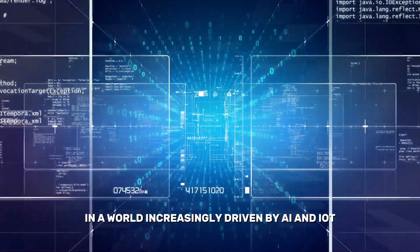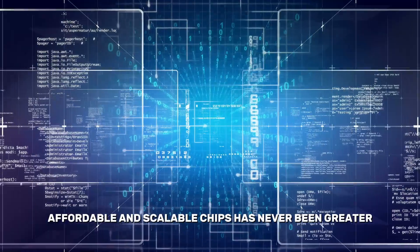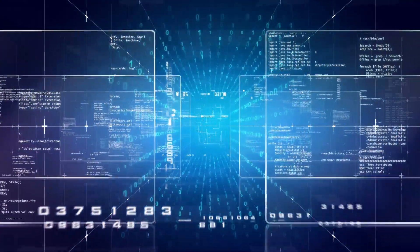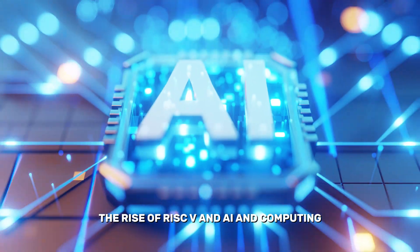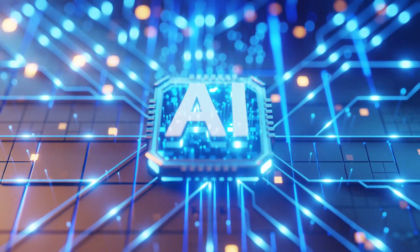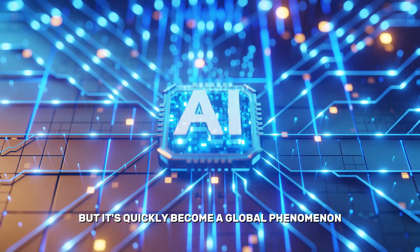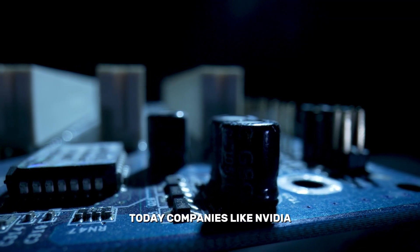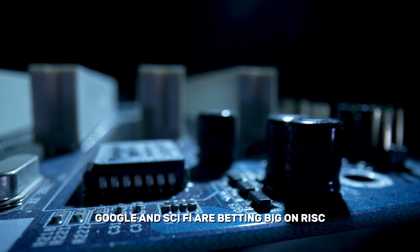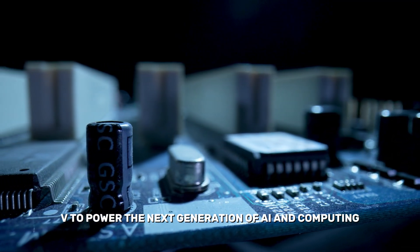In a world increasingly driven by AI and IoT, the need for customizable, affordable, and scalable chips has never been greater, and RISC-V delivers on all fronts. RISC-V started as an academic project at UC Berkeley, but it's quickly become a global phenomenon. Today, companies like NVIDIA, Google, and SiFive are betting big on RISC-V to power the next generation of AI and computing.